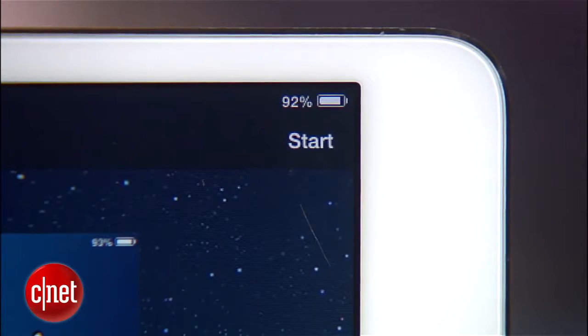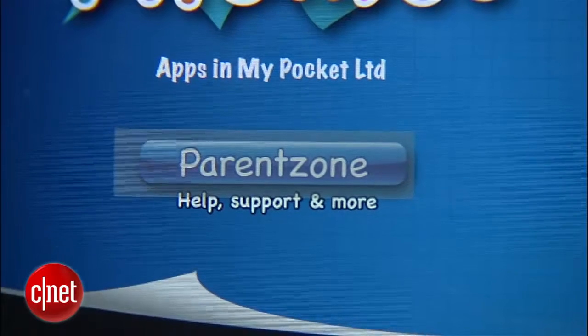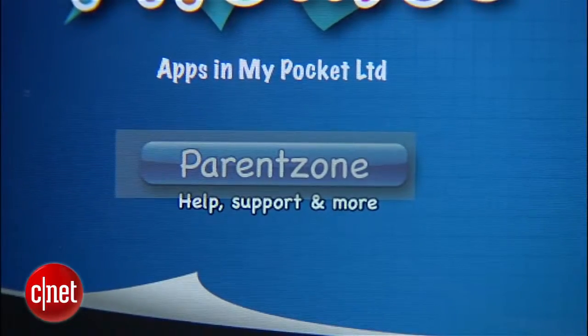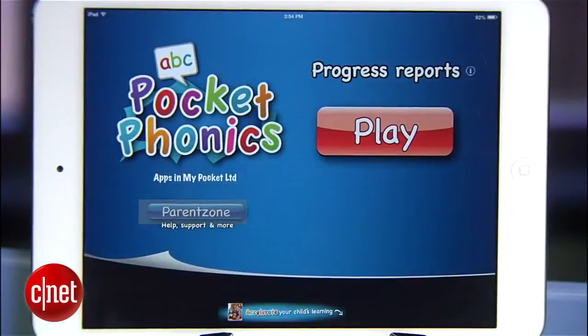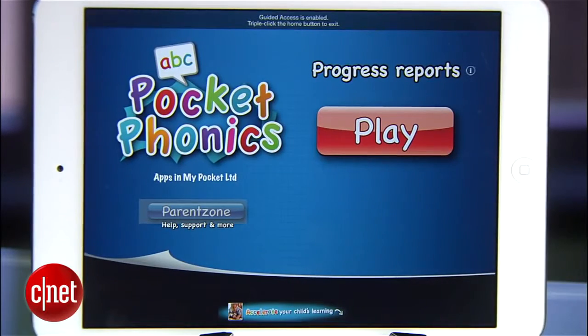So when you're ready to lock the app in, press the start button at the top right, and if you've disabled any areas on the screen, you'll find that those areas are grayed out. You'll notice that if you hit the home button, you'll just see a little banner reminding you that you're in guided access mode. At this point, you can hand this thing over to your kid, who will probably groan about being stuck with a phonics app.